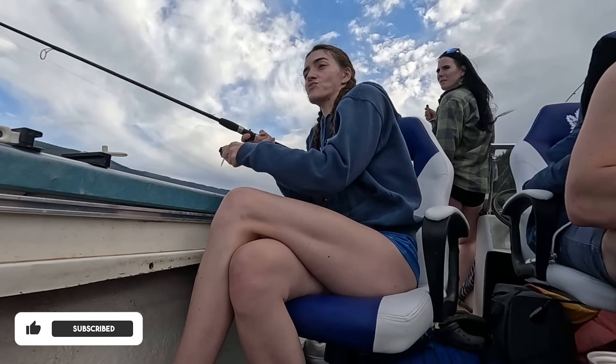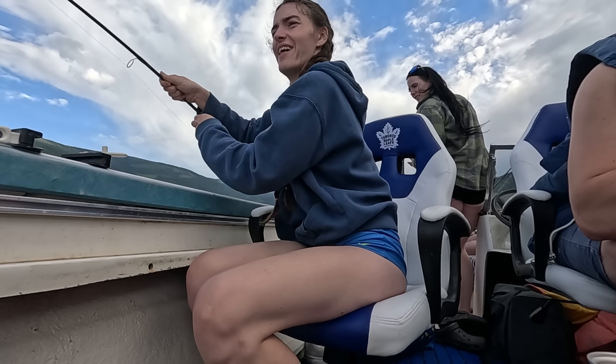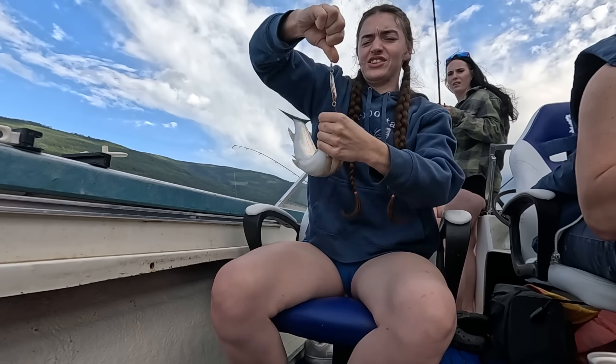Fish on — right at the boat, right at the boat! Can you help me? One sec, I'm tying a knot. The second trout.